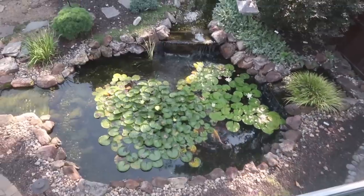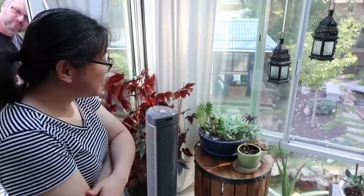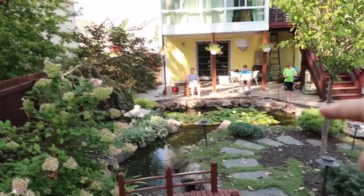Oh my gosh, are you kidding me! I love the aerial view of the fish. This is better than going to a resort — it's like you have your own spa in your own backyard. I don't want to move out of this place. What a cool little house, what a neat project. Look at this yard, look at what they've done back here.